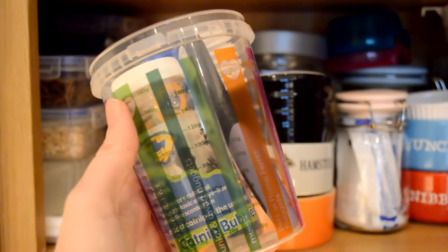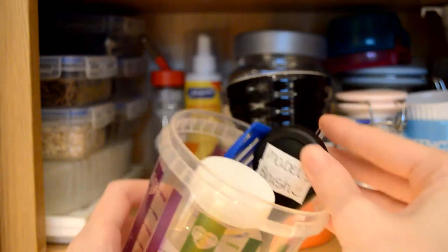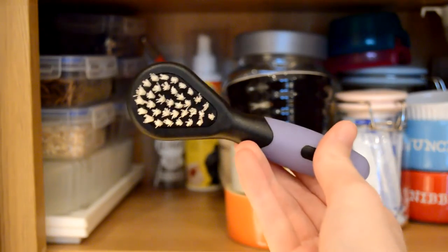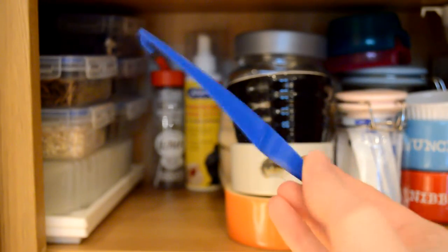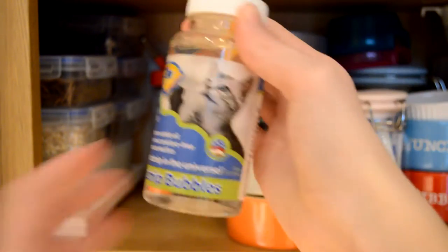I then have this measuring cup which I actually got free from Pets at Home, but I've never actually used it — though I'm sure one day I will. Here I have Mabel's brush — I don't actually use this anymore, it was for Humphrey as he was a long-haired hamster. And here is just a scoop which came free with the potty litter.